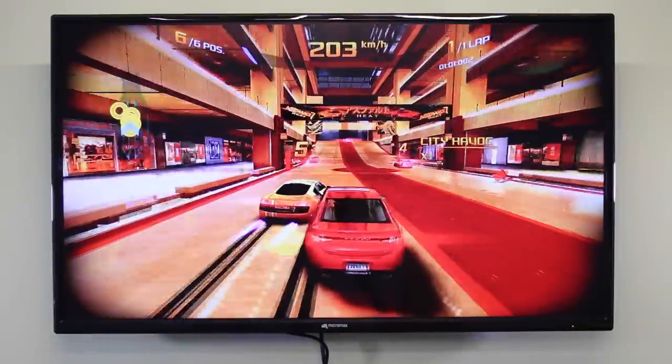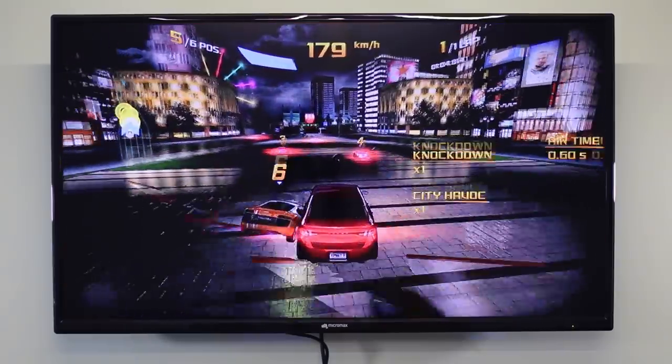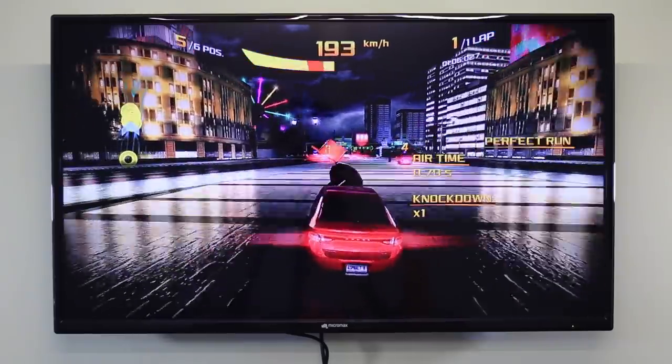I'm glad to tell you the Mi Box can handle Asphalt playably well enough. It's not very smooth, but it sure is a lot of fun racing on a screen of this scale.